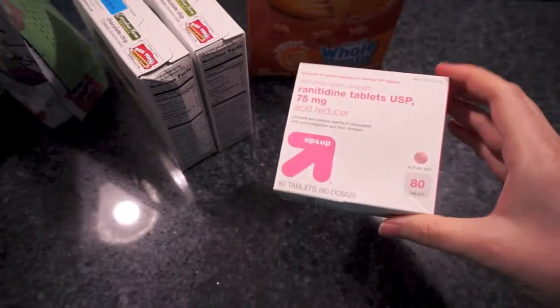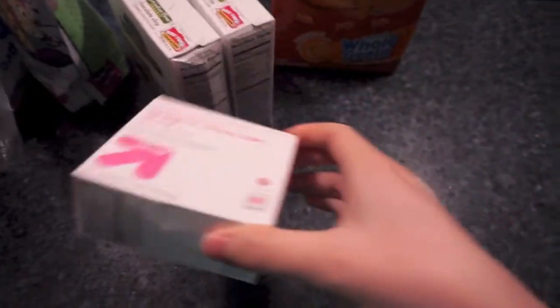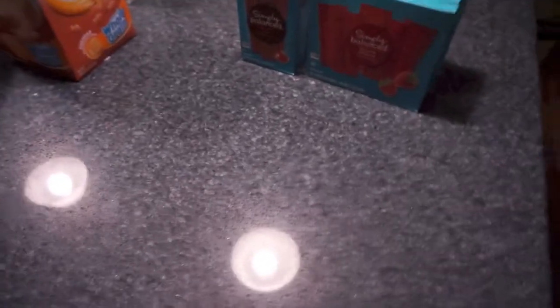Another thing of heartburn meds just in case. I think I still have at least a box or two, but I just wanted to make sure I had plenty so we didn't have to go to Target anytime soon.